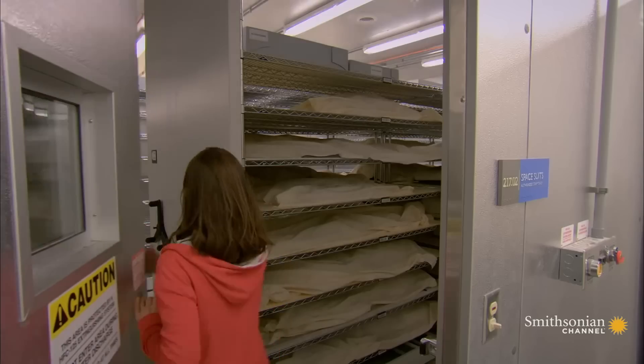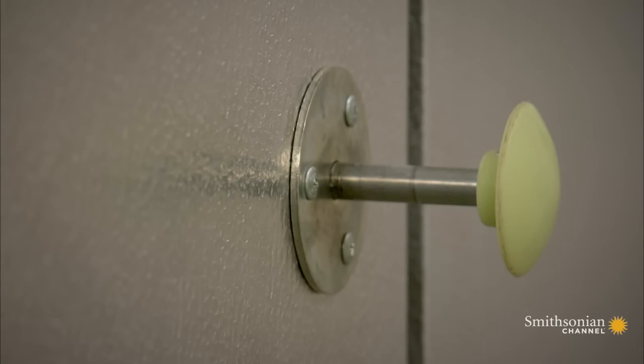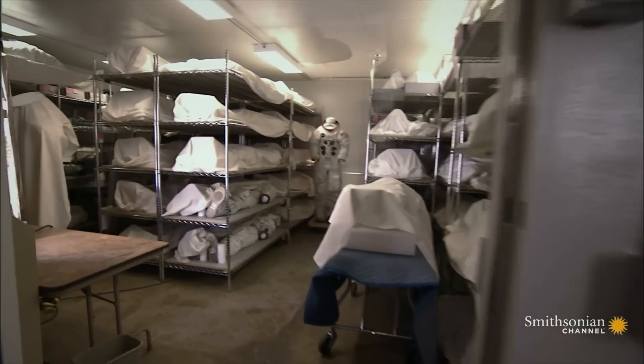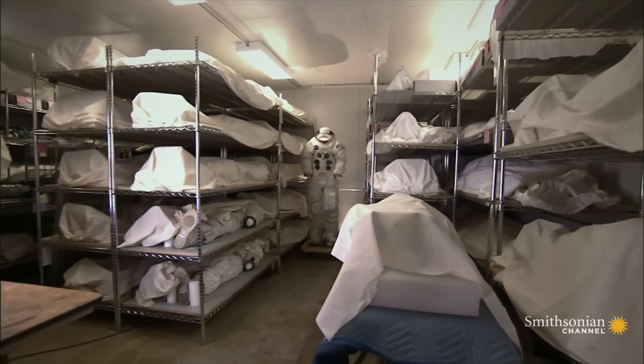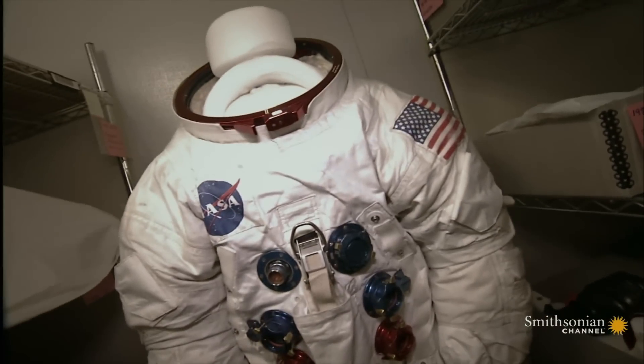We have a collection of about 280 spacesuits. The suits had been stored at Garber initially under very crowded conditions. Transporting 280 spacesuits out the door and over to Udvar-Hazy posed a rather unusual challenge.